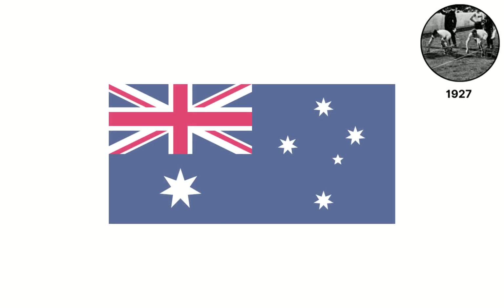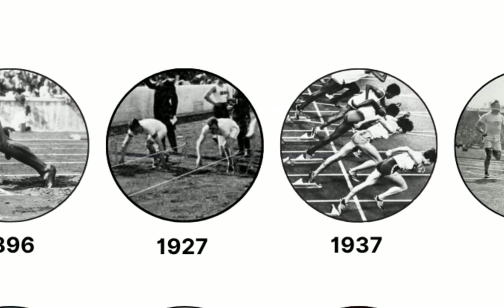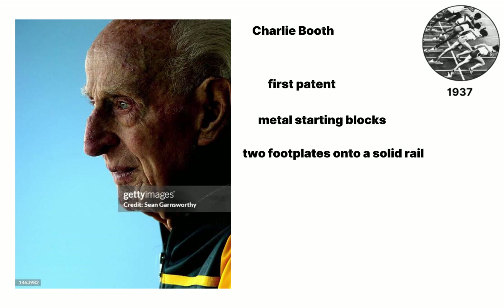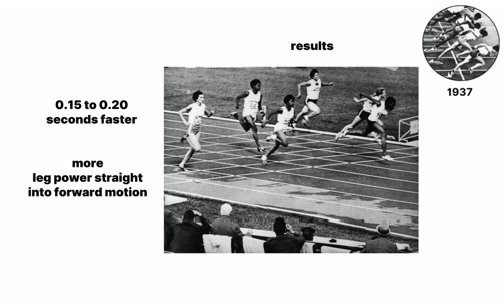An Australian coach takes that step in 1937 and patents the first true starting blocks. Charlie Booth files the first patent for adjustable metal starting blocks that clamp two foot plates onto a solid rail, stopping them from sliding when sprinters push off. Field trials show athletes in the 100 meters running 0.15 to 0.20 seconds faster because the hard plates turn leg power straight into forward motion.